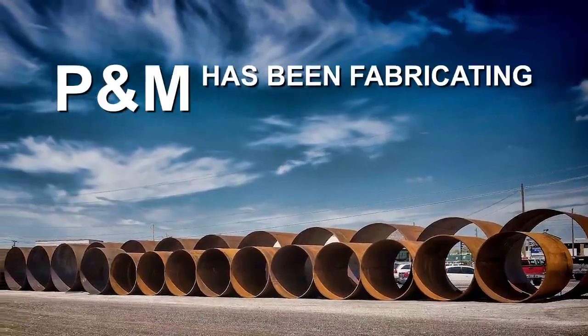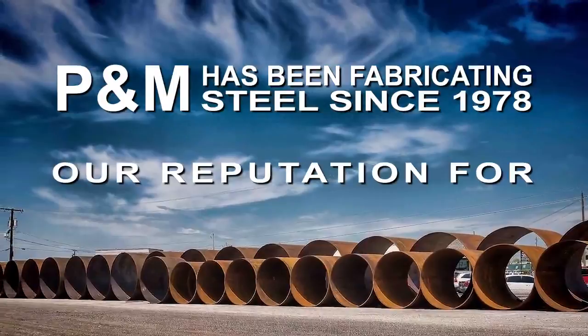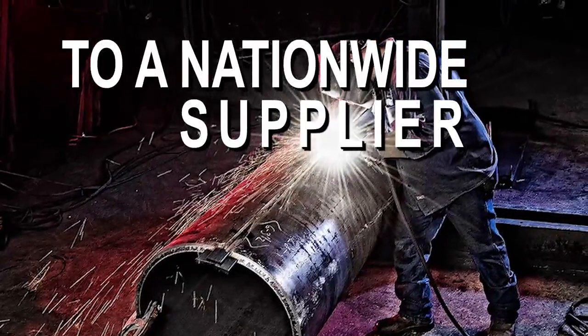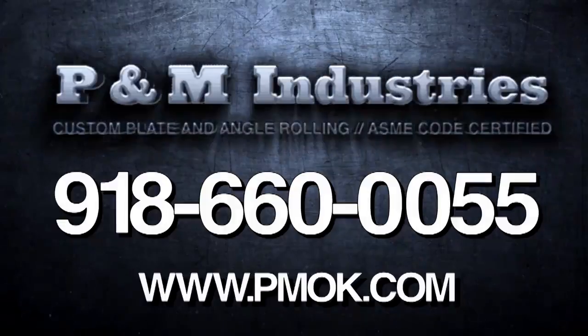P&M has been fabricating steel since 1978, and our reputation for quality, honesty, and service has allowed us to grow from a regional company to a nationwide supplier. Contact us today and let us prove our experience will work for you at 918-660-0055 or visit pmok.com.